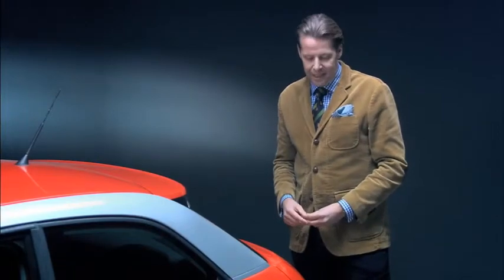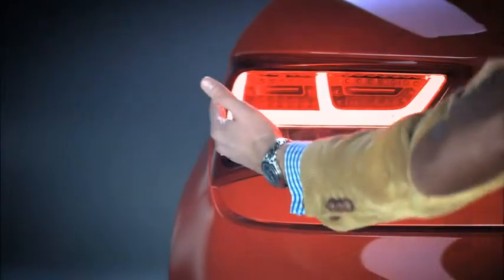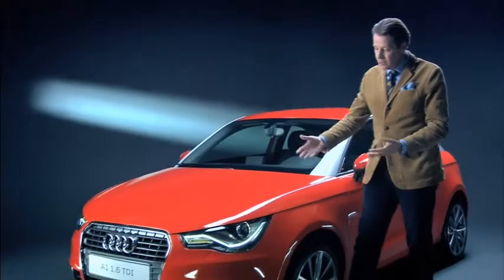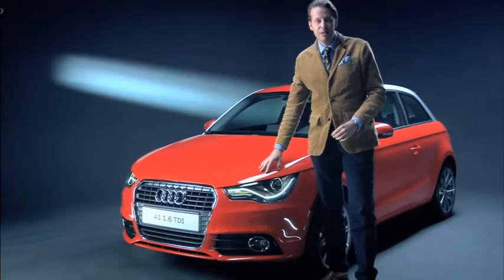Naturally, rooting the topic of Vorsprung durch Technik in the A1 was another of our priorities. One striking example is the ultra-efficient LED rear light, just like on the Audi A8. And, of course, it is evident again in the highly distinctive front headlight unit.